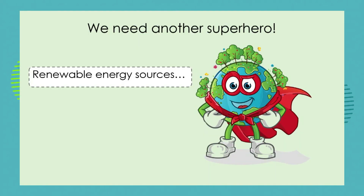So we need a different superhero. We still need our source of energy — we can't survive without it — but now we need to turn to renewable sources of energy. That is what we're going to look at in our next lesson. I've enjoyed my time with you today — join me again next time when we focus on the new superheroes: renewable energy sources. Goodbye!